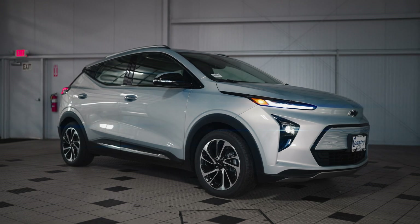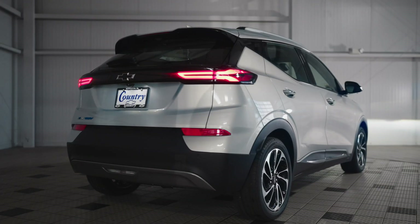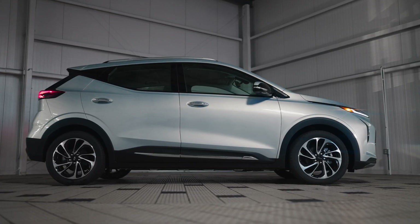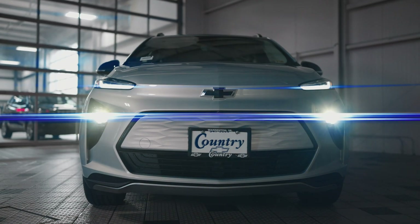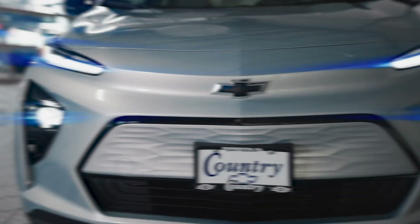Before getting into the performance specs, let's look at the style and overall design with the new 2022 Bolt. It's a sporty, five-door hatchback with clean lines and an attractive and sporty appearance. The unique 2022 model exterior updates can be seen with the redesigned front end, giving it a sleek and modern style and setting it apart from the previous iteration of the Bolt EV.